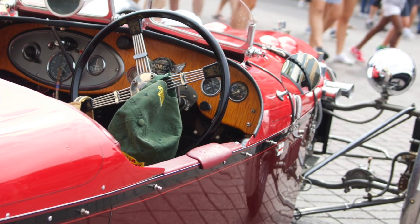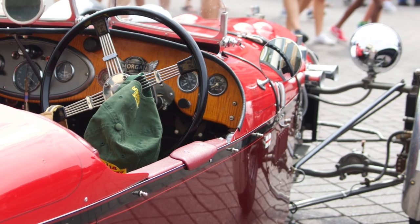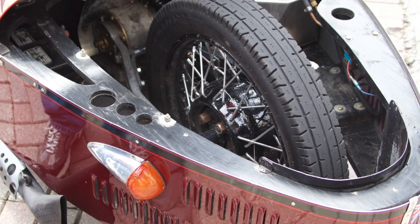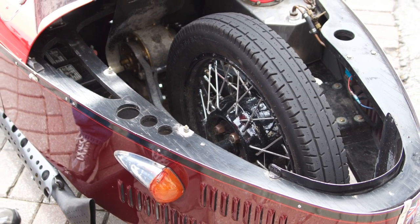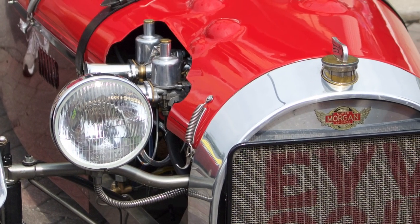So when you vintage race it, that's got to be fun. It is, it's a lot of fun. It's quite fast — it beats most of the MGs. That's cool, the old T models. Yeah, because it's light. It doesn't weigh anything.